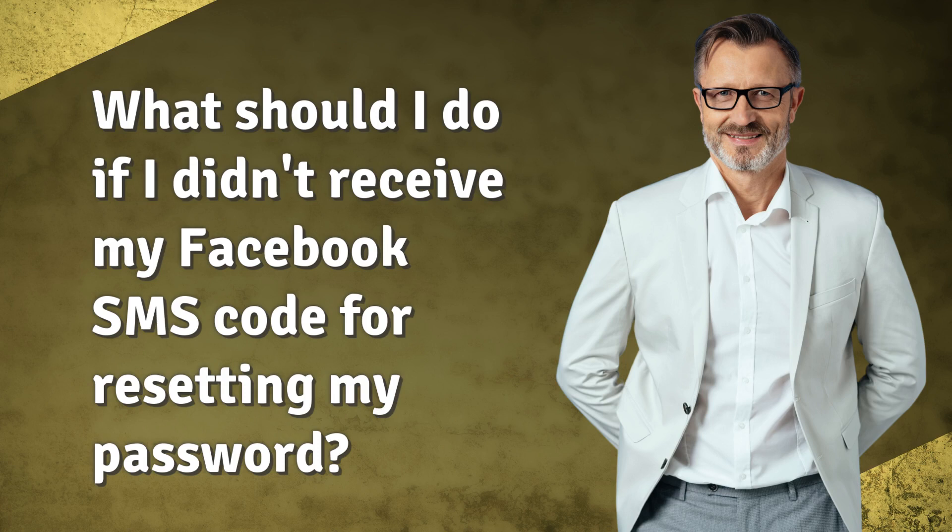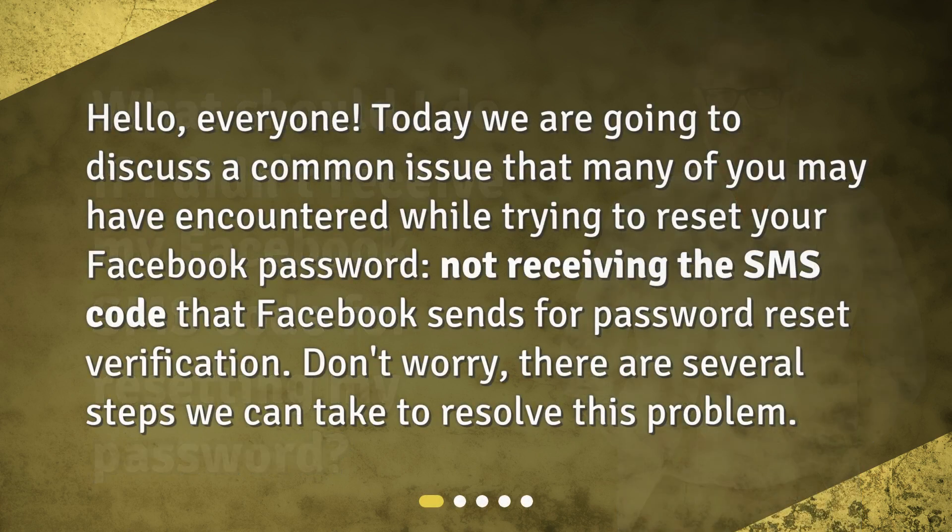Hello, everyone. Today we are going to discuss a common issue that many of you may have encountered while trying to reset your Facebook password: not receiving the SMS code that Facebook sends for password reset verification. Don't worry, there are several steps we can take to resolve this problem.